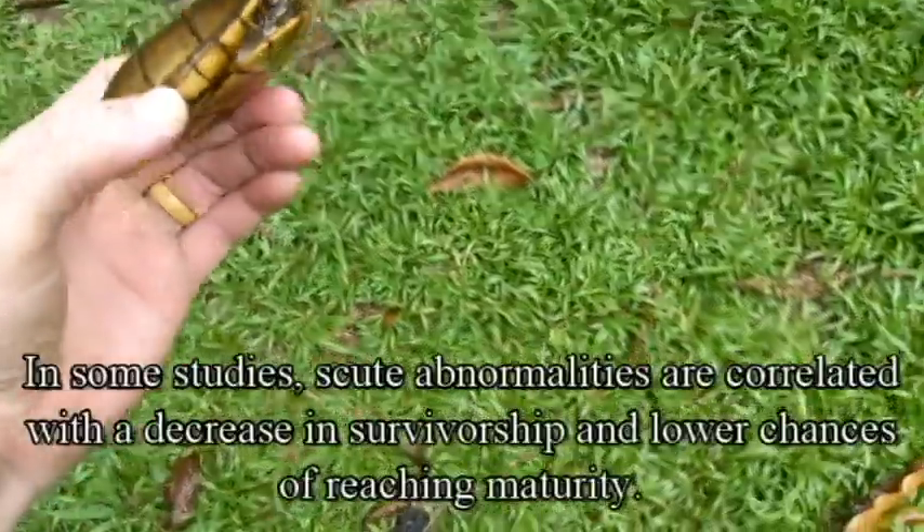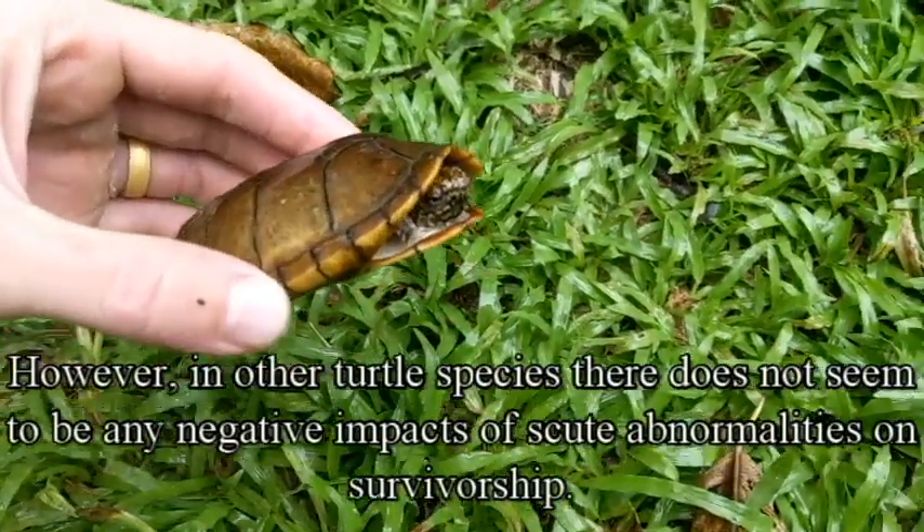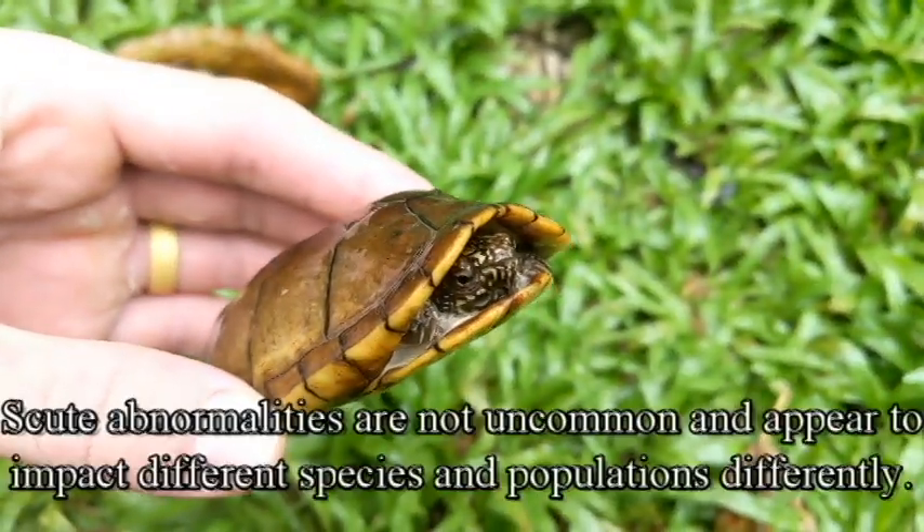Really pretty head pattern on this one, and that's a male. Oh, he's getting feisty — look at the head pattern on that. This is a beautiful turtle.